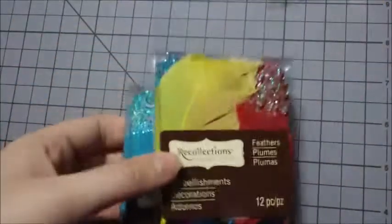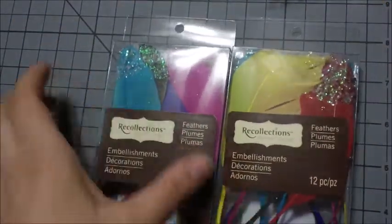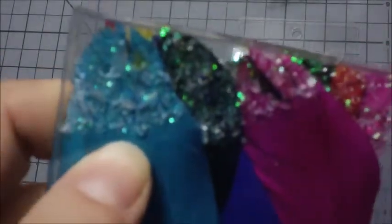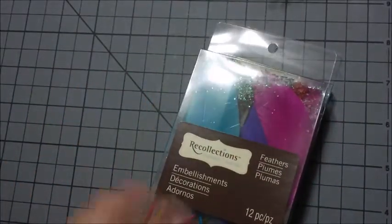These are not vintage, but they were very pretty. They're feathers with little glitter on the tips and everything. I picked up their last two boxes and these were $1.49 each. And that's everything from Michaels.